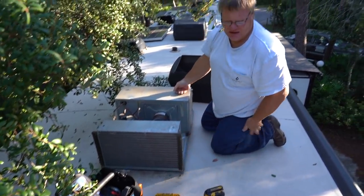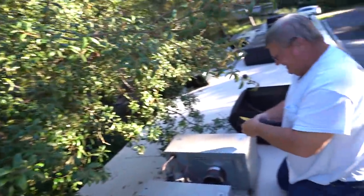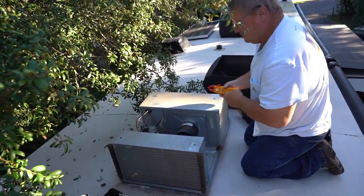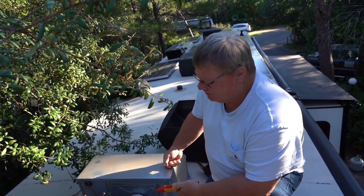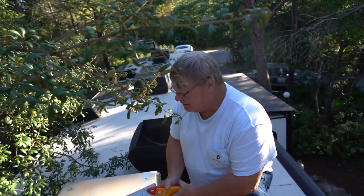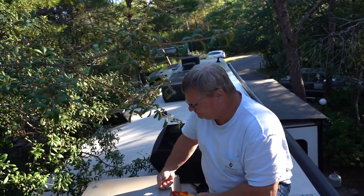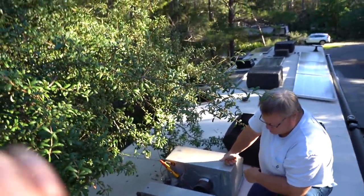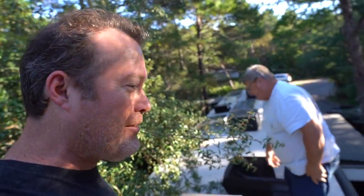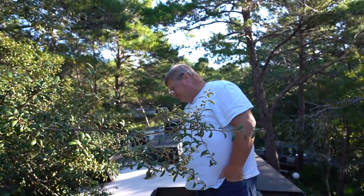Chris goes inside to turn the AC on as cold as it'll go while Billy climbs on the roof. An AC unit is pretty simple — only a few things can go bad. If it's not cooling and you are getting power to the compressor, most of the time it's a bad unit. If you're not getting power to the compressor, it's usually the control board or a bad capacitor.